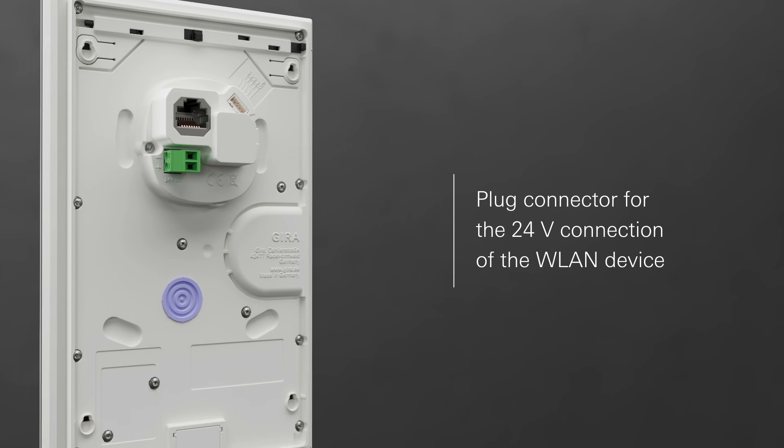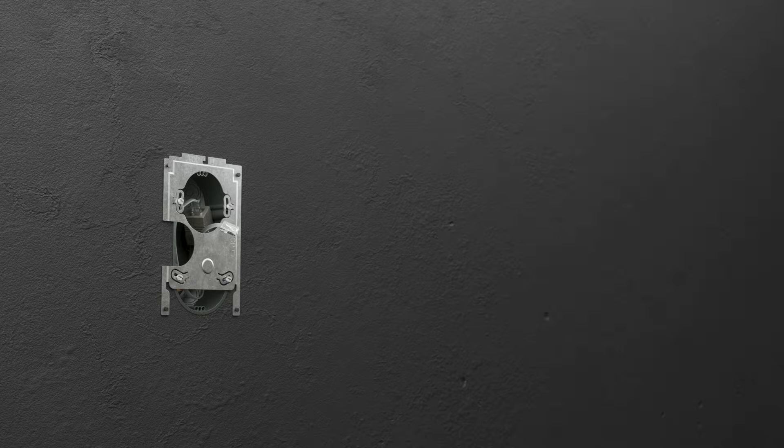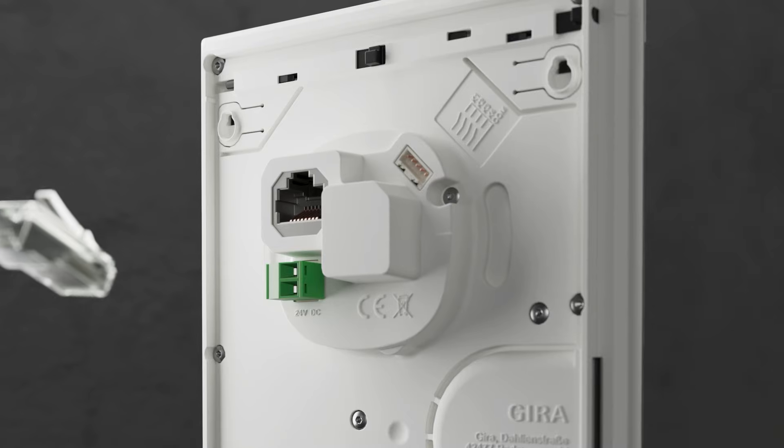To save time on the construction site, we have designed the device as a monoblock. Depending on the variant, the device can be easily connected via a patch cable or, in the case of the Wi-Fi variant, with a plug connector for the 24-volt cable. If a floor call is required, the button can be easily connected directly to the device's extension inputs.